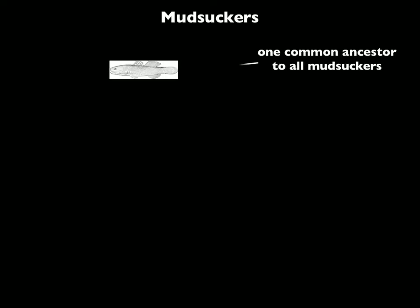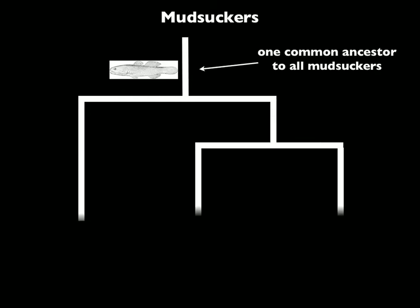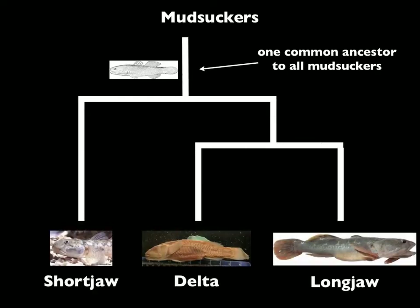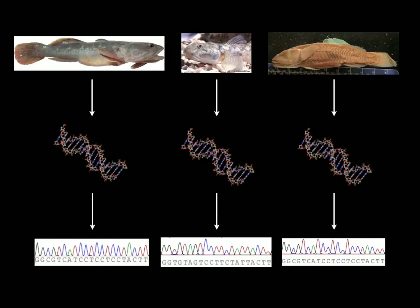Several million years ago, there was only one species of mudsucker, which we call the common ancestor. Since then, it has evolved and split into the three species we see today. New species form because their genes change over time, so I looked directly at mudsucker DNA to figure out how and when the three species split from their common ancestor.